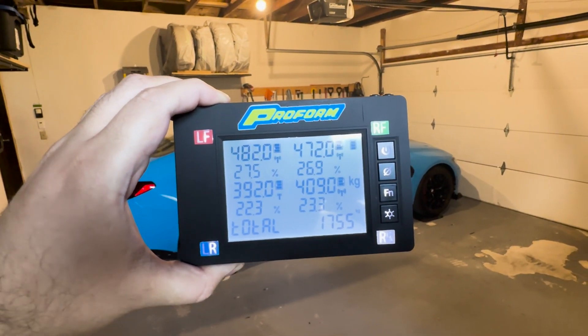1754 kilos. Basically 30 kilos below the base Competition xDrive. Well, it's not really a base — it's a higher-end version. But you can see the numbers here. Let me flick it to pounds for us freedom lovers: 3870. The old car was 3940. So, 70 pounds lighter.